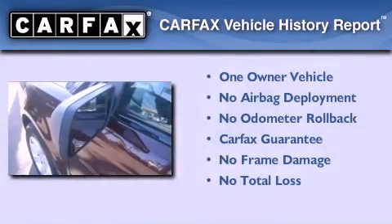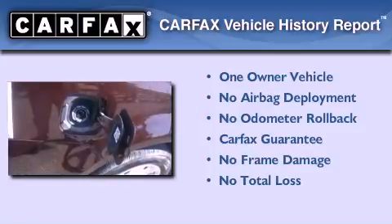This Ford has had only one owner and it qualifies for the Carfax Buy Back Guarantee.